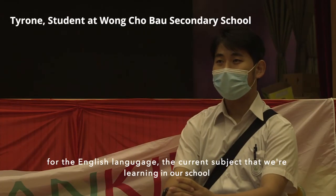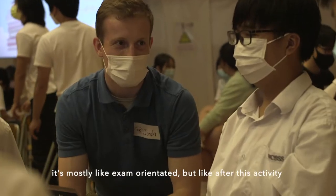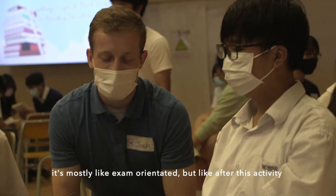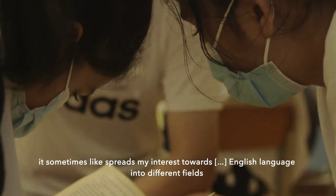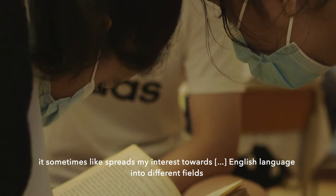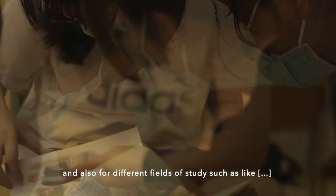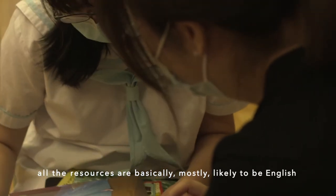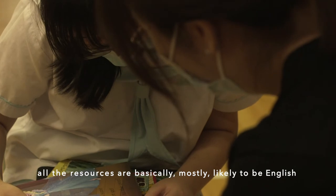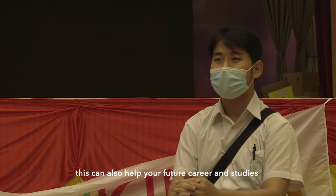For English language, the current subject that we're learning in our school is mostly exam-oriented. But after this activity, it somehow spreads my interest toward English language into different fields. And also for different fields of study, such as medical and others, all the resources are basically mostly in English. So when you know more about English and learn more, this can also help for your social career and studies.